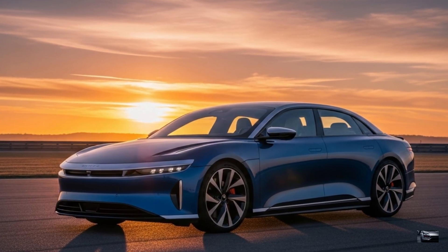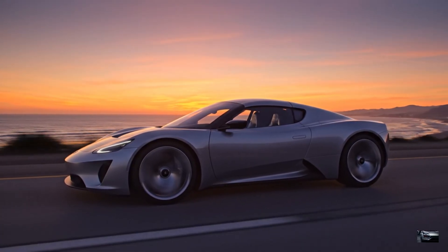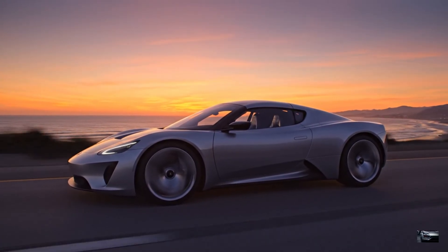Smash that like button, subscribe to Future Cars and Concepts, and comment: Would you drive this rocket supercar? Catch you in the electric future.